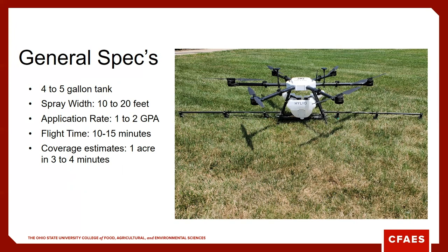From a flight time perspective, these drones can fly anywhere from 10 to 15 minutes for most of them, covering an acre in about three to four minutes on average. So with a four to five gallon tank at one gallon per acre, you're probably going to be airborne maybe 12 minutes or less to cover three to four acres.